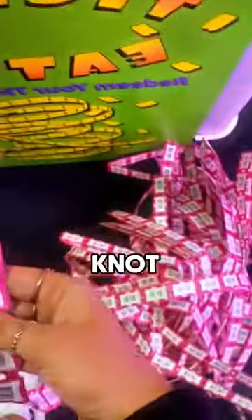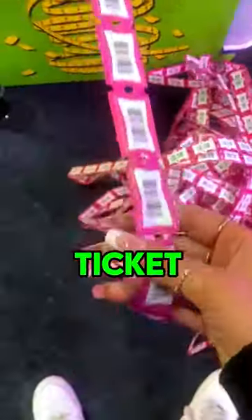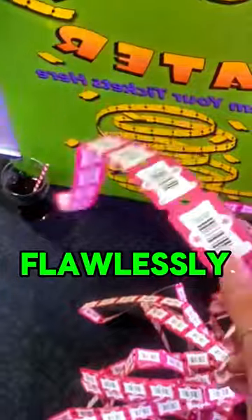Arcade tickets — a knot-proof secret. Get ready to be amazed. Ever notice those long ticket reels in arcades? There's a captivating secret to keeping them flawlessly aligned.